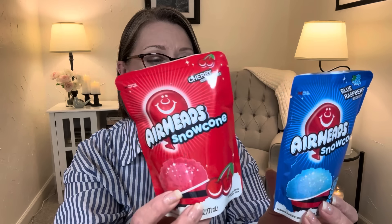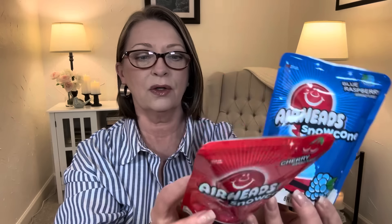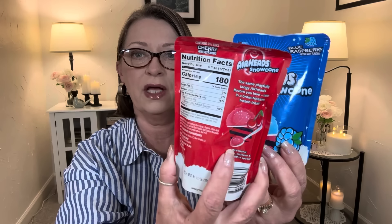The kids are going to love this. The best buy on the cherry is February of 2026, and on the blue raspberry it's January of 2026. Nice long shelf life on that. Are there any other flavors out there, guys? Please let me know. So these are going to go in the freezer for when the kids stop by — they're going to love that.